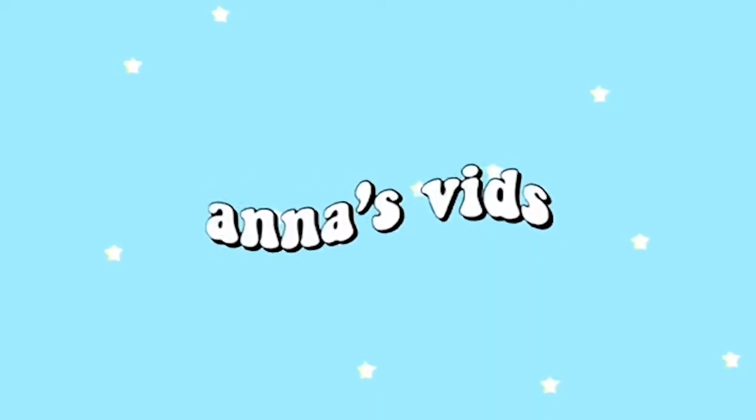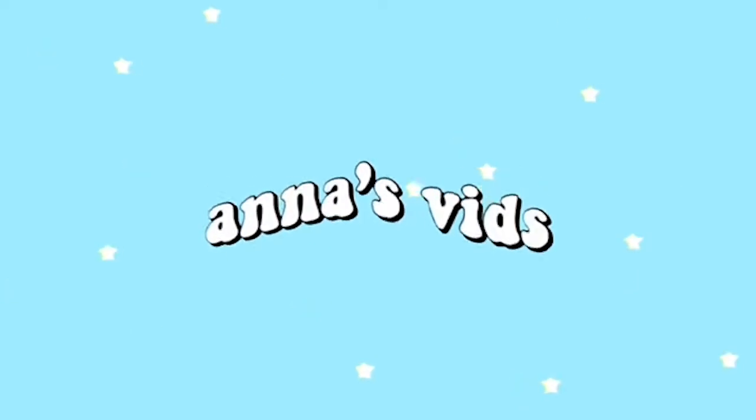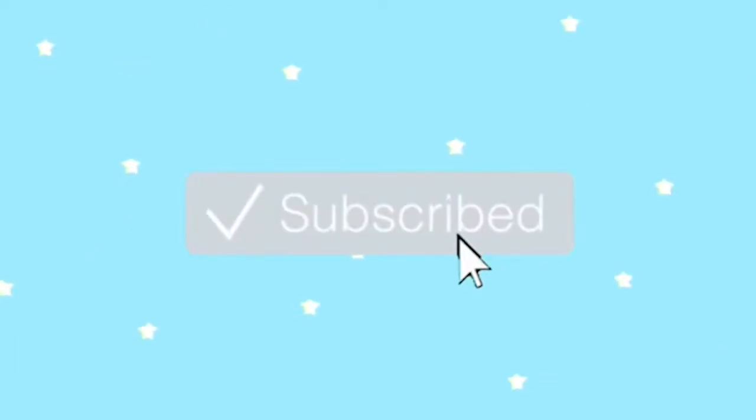Hey guys, welcome to the video. My name is Anna. If you are new to my channel, thanks for clicking on this video and I hope you like it. And if you have seen one of my videos before, welcome back and thanks for watching.